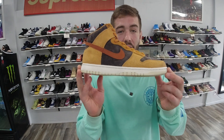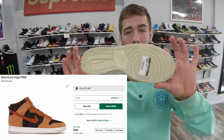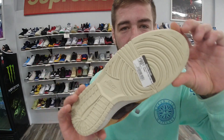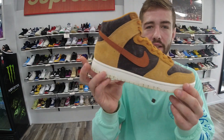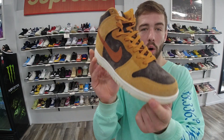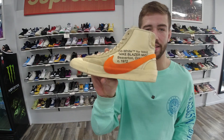Here's another great example — we got some Dunk Highs, these are the Dark Russet High Dunks. These go for about $150 brand new. We have them here for under retail — $90, retail is about $120. Super clean again, little to no creasing, worn once or twice. We have them for under retail, guys — it's a great deal. You can save upwards of $50.